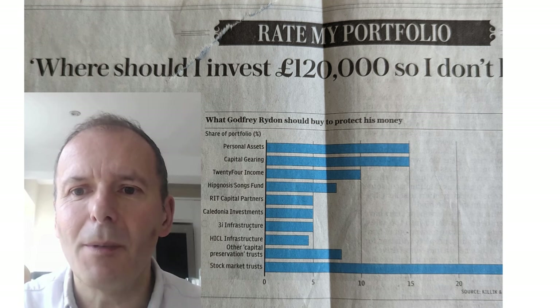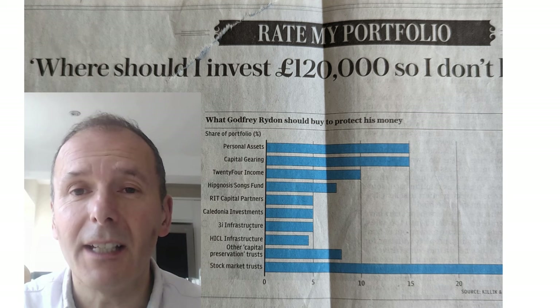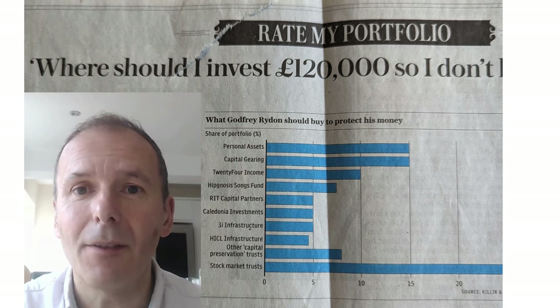The inspiration comes from a Rate My Portfolio article in the Daily Telegraph. It is a bit old now, but I did feel that their selections were, quite frankly, a bit awful.